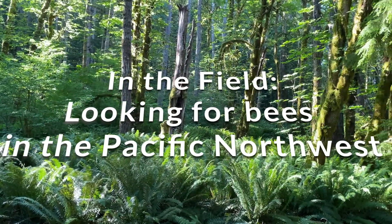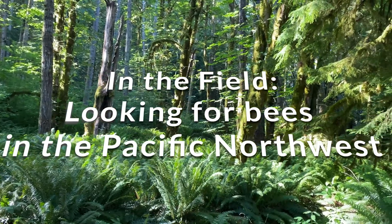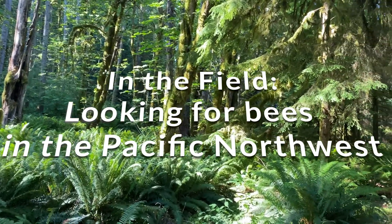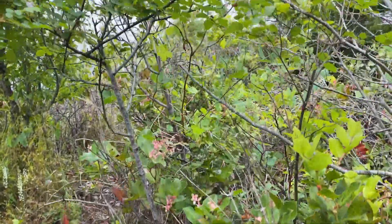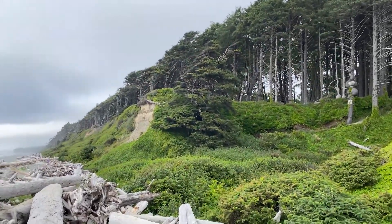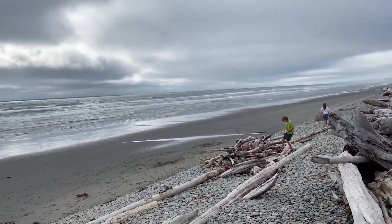Hey guys, I recently took a family trip up to the Pacific Northwest and like most of my family trips, I spent some time looking for bees. I was really intrigued by the fact that the bees are active even right on the coast, like right next to the water, even when it was cloudy and overcast. The beaches there are awesome — the forest comes right down to the beach, with lots of driftwood and cool rocks along the shore.